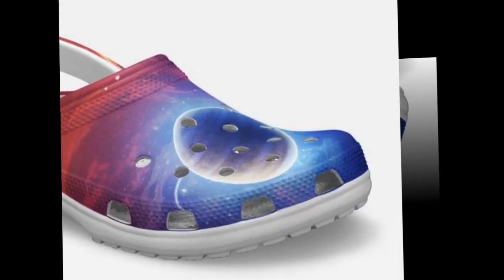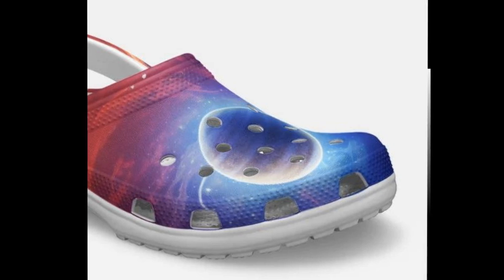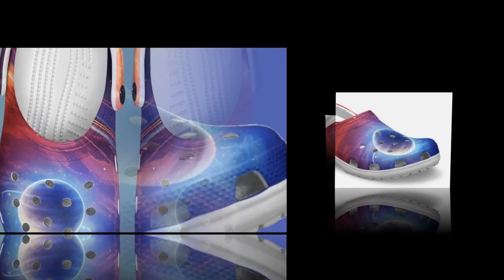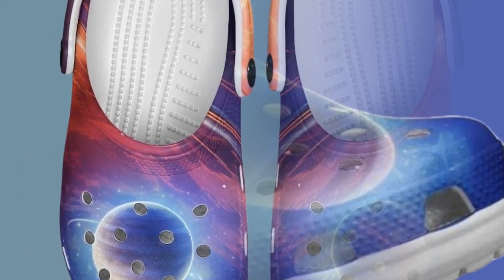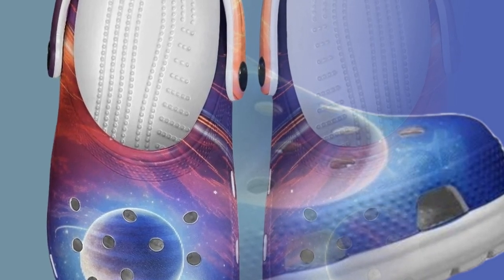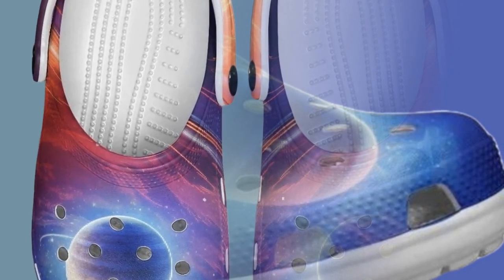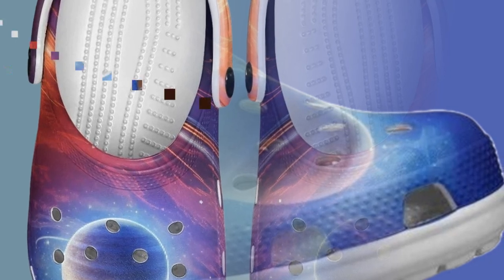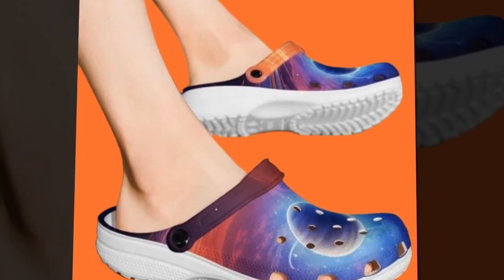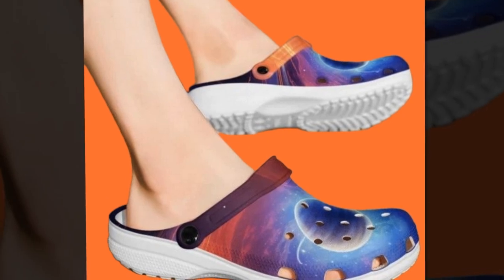Regarding comfort, these Galaxy-themed clogs will make you feel like you're walking on clouds — literally. Whether standing for long hours or just lounging around the house, the EVA material ensures that your feet stay relaxed and cushioned throughout the day. One of the standout features is how lightweight they feel. No more heavy shoes dragging you down — these are easy on your feet and perfect for long walks or casual strolls. Whether it's a busy day out or a lazy one at home, these clogs won't let you down.